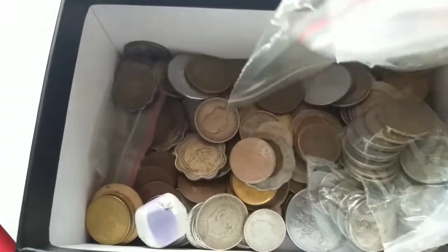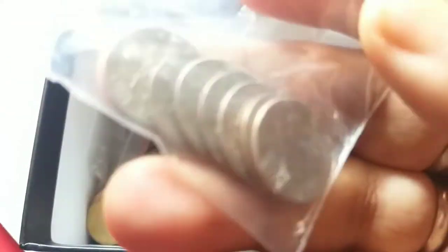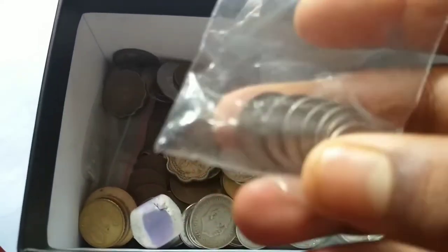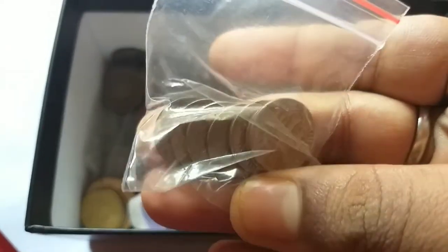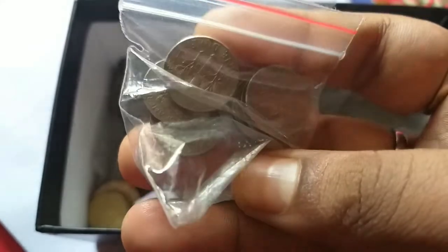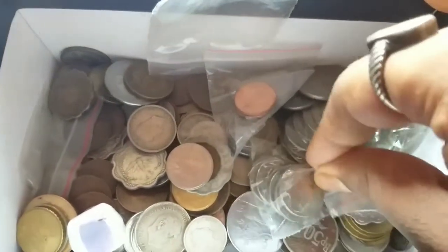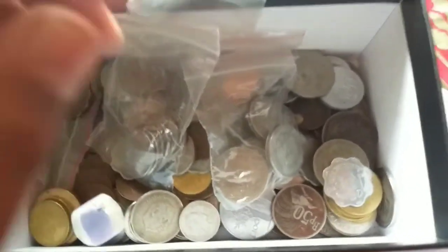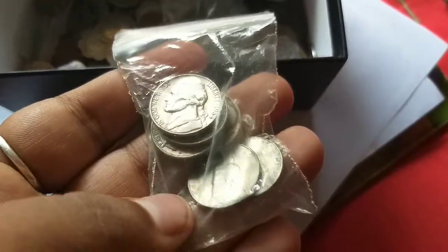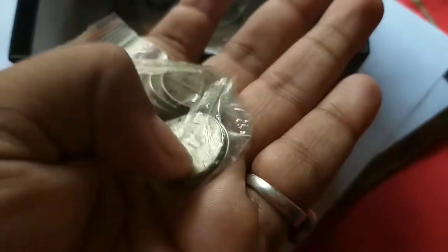These are the foreign coins. These are the one dime coins - one is a silver coin and the other five coins are copper nickel. These are the five cents nickel coins, Thomas Jefferson - nice coins. This is the modern Jefferson coin, 2006 D, Denver.